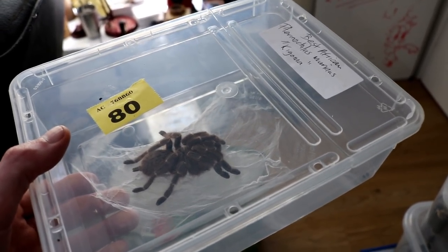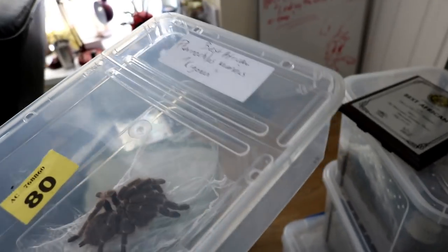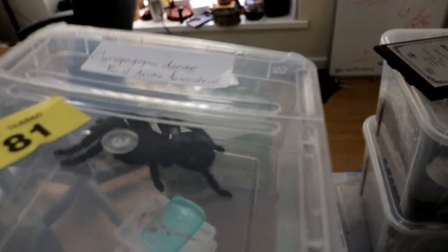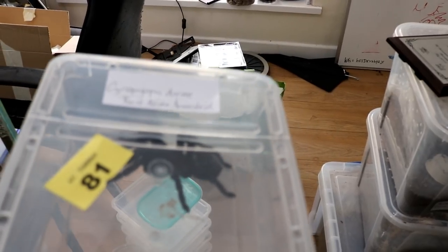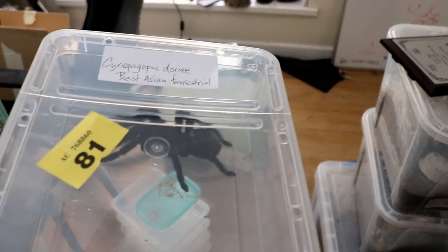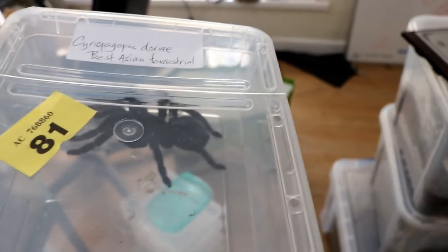I also won reserve best in show as well - second place basically. Best in show with this, surprise surprise - the Cyriopagopus doriae I was showing you. It's hiding under its own label. So the doriae won reserve best in show, which I'm well chuffed about. I got a massive rosette for that one as well.